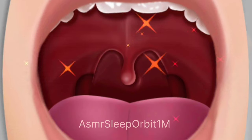The surgery is usually performed under general anesthesia and involves removing the tonsils through the mouth.